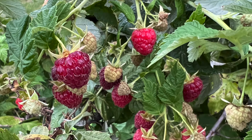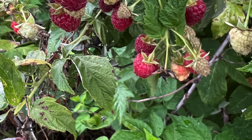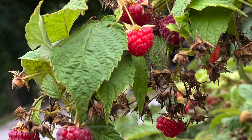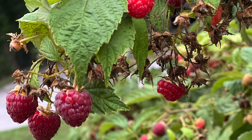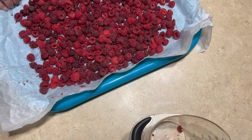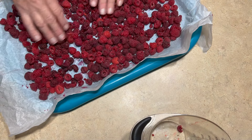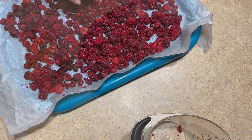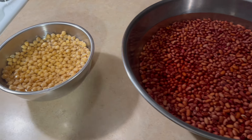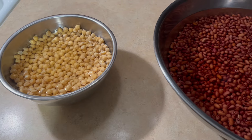My raspberry bushes are still going strong. We have some new life and I will have new berries the rest of the month and maybe beyond. I picked three more pints of berries and laid them out to flash freeze them as well. Before I went to bed, I put some garbanzo beans and some red beans in a bowl for tomorrow's projects.